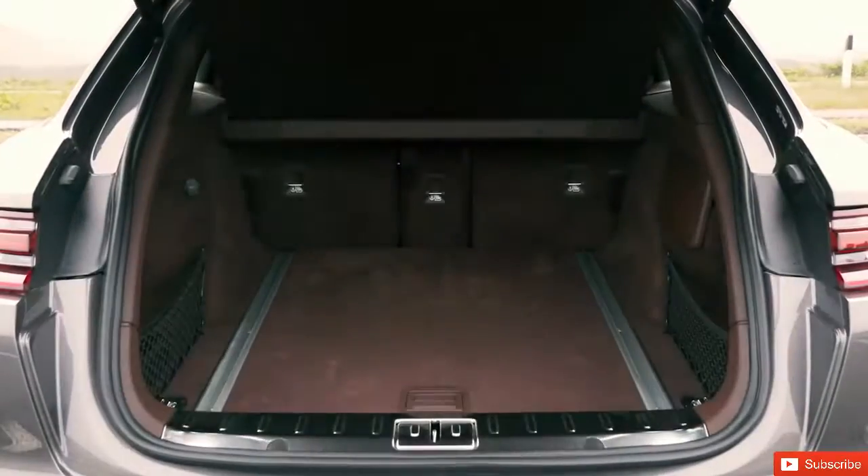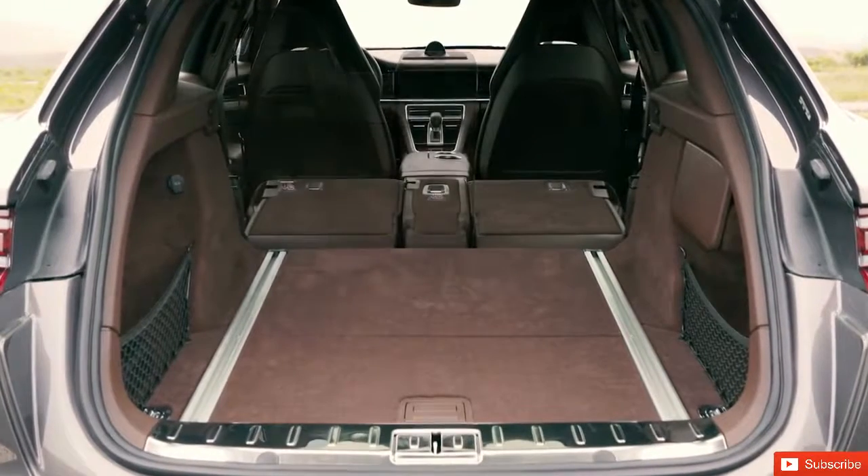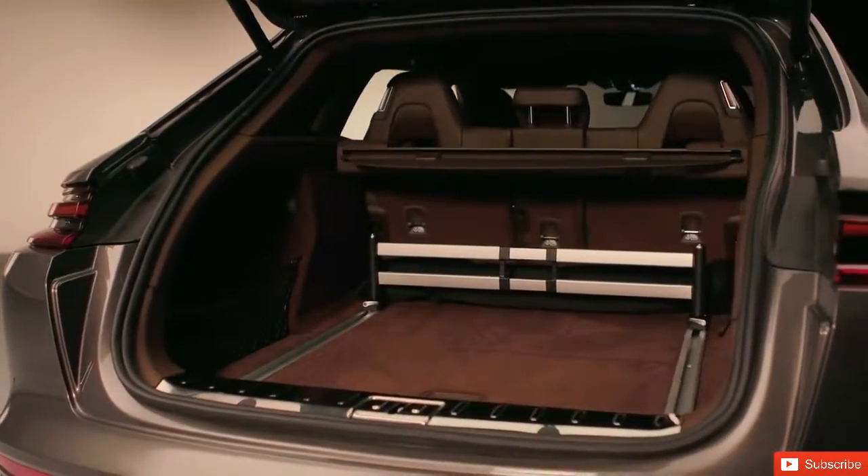Starting with the 4-plus-1 seats, the folding variable rear bench seat, the new 5th seat and the larger boot, with its lower sill and distinctly higher usability.